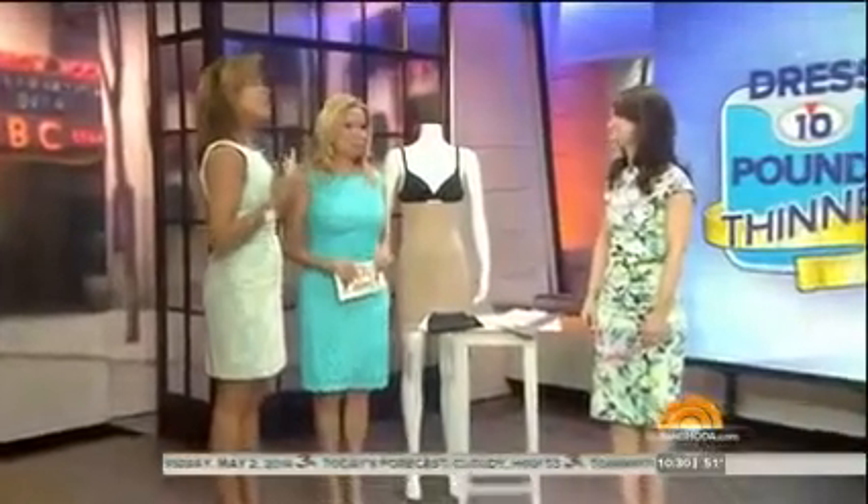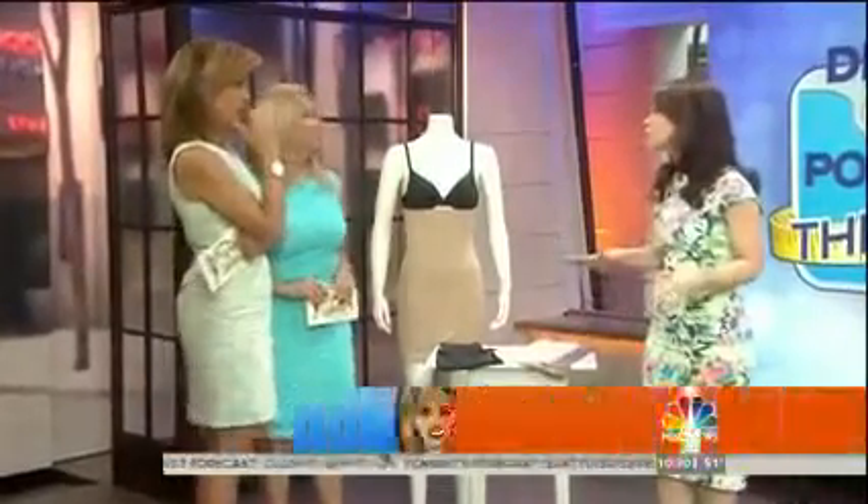The first layer is always shapewear, and you've got to get the right type. Shapewear is so important, but so many women have trouble with it because it's uncomfortable or it doesn't do its job. So we've got two new finds here that are really cool and innovative.